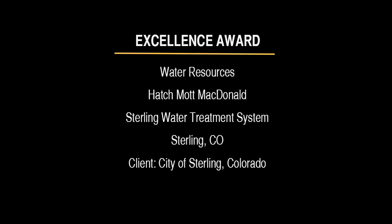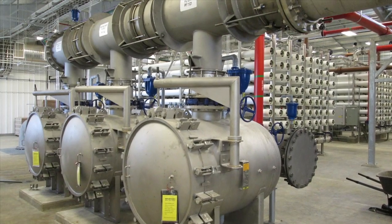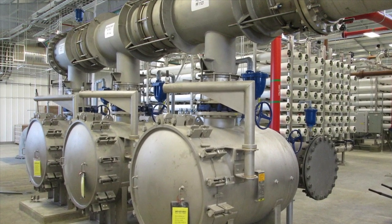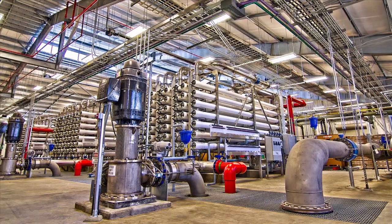An Engineering Excellence Award is being presented to Hatch Mott McDonald for the Sterling Water Treatment System Project. The City of Sterling faced multiple Environmental Protection Agency violations of the National Primary Drinking Water Standard. Its water contained high levels of sulfate and total dissolved solids.